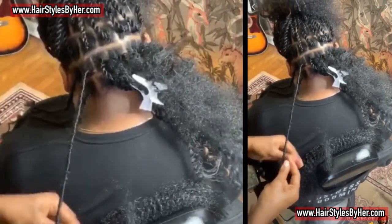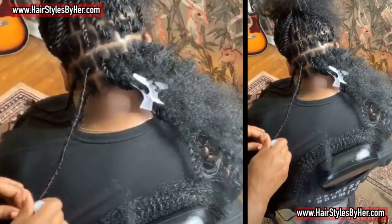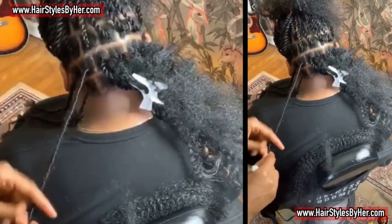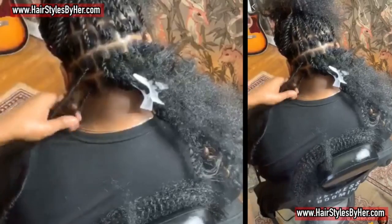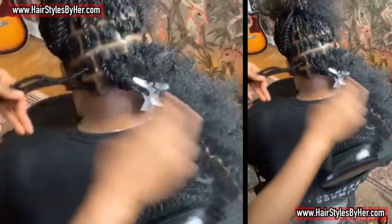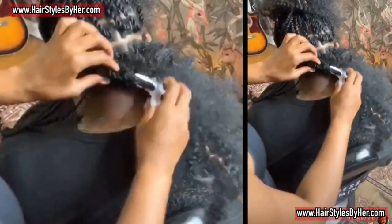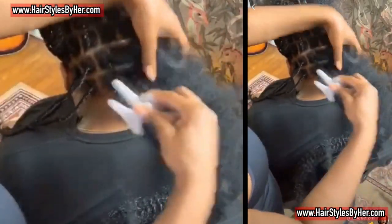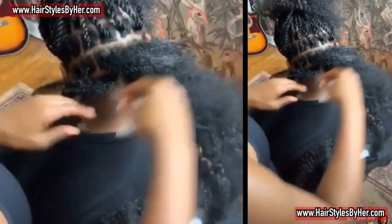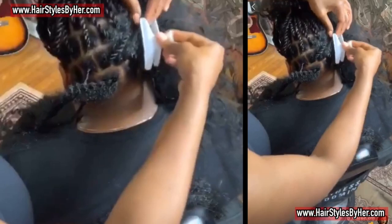I seal with glue — if you want to know what type of glue I use, drop butterflies in the comments below. When you drop butterflies I get excited and I'll go find your page and send you some love. That's it — that's how it's done, sis.